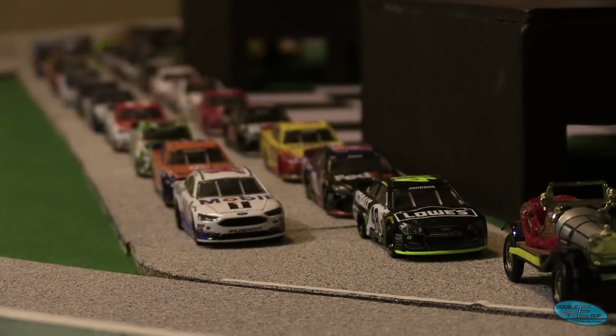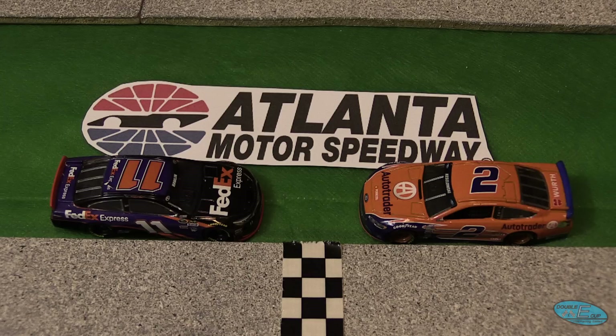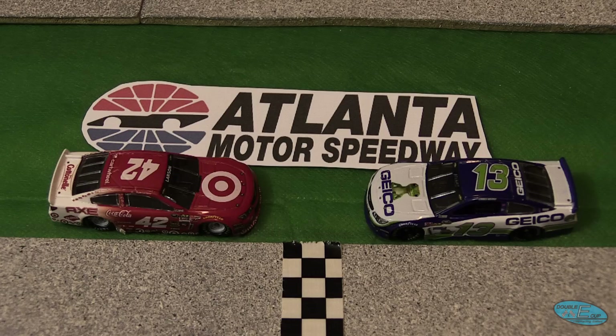Let's take a look at the starting lineups for today's race. On the pole is the 48 of Jimmy Johnson, starting to his outside is Clint Boyer now in the 14. Then in row 2 we have Denny Hamlin in the 11 and Brad Keselowski in the 2. Row 3 belongs to Joey Logano and Kyle Busch. In row 4 we see Martin Truex Jr. along with Ryan Blaney.